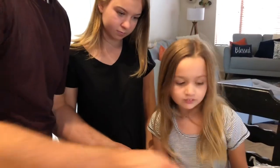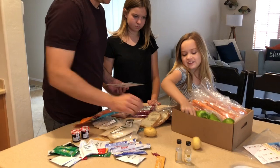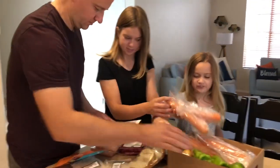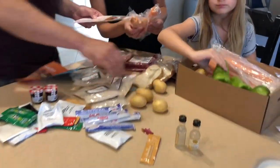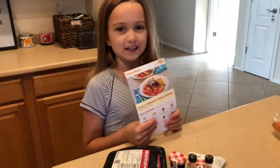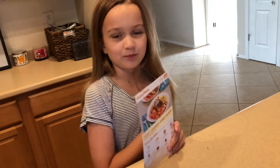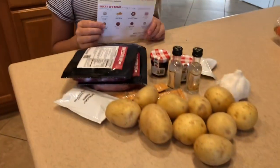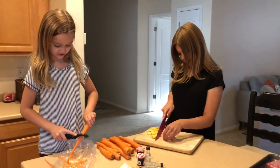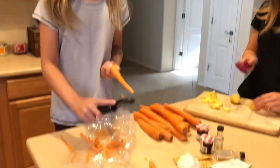Chloe, grab the potatoes — can you grab all the potatoes out of there? And carrots too. EveryPlate makes it easier — even a little kid like me can help my parents. That's how easy it is! I'm cutting the potatoes and I'm cutting the carrots, and we preheated the oven. This is fun!